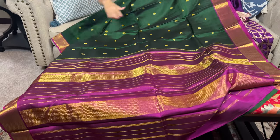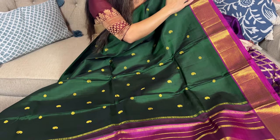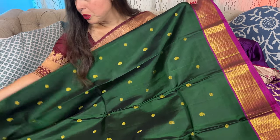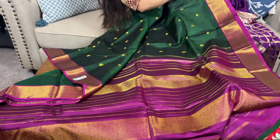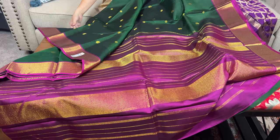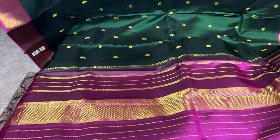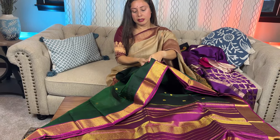Look at this color combination — dark green with purple — and a solid border on both sides of equal size. There are two kinds of patterns used on the body of the saree, including paisley designs. Let me show you the other side.